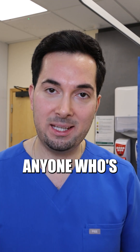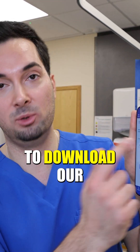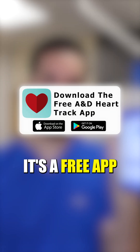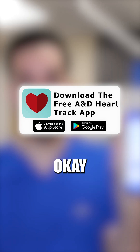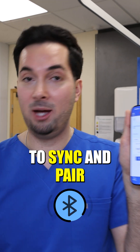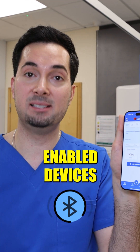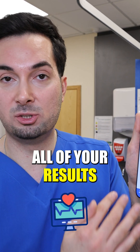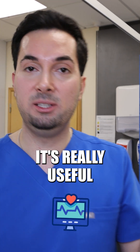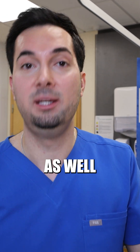I would strongly advise anyone watching this video to download our And Heart Track app. It's a free app available from Google Play and the Apple Store. The beauty of it is that it's able to sync and pair with our Bluetooth-enabled devices, so you can monitor all of your results — it averages them and shows you graphs, and it's really useful for your medical provider as well.